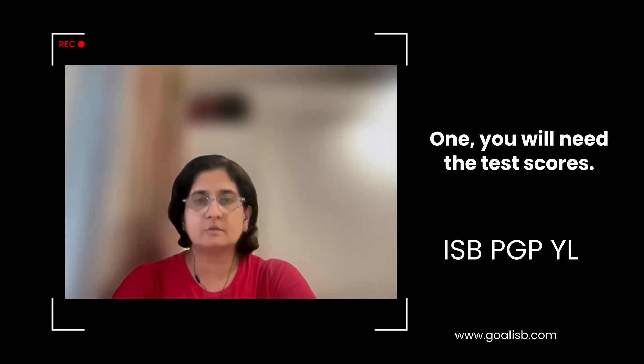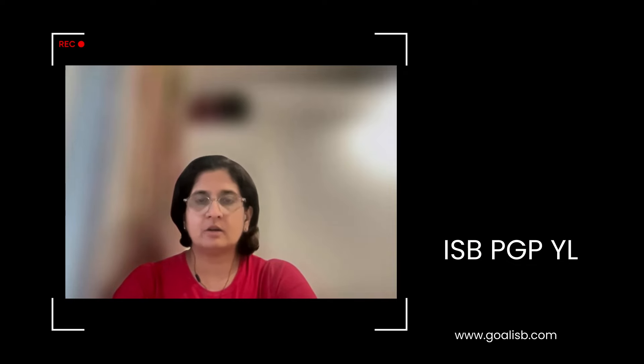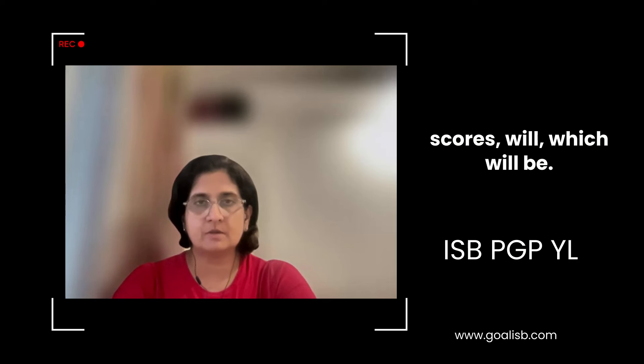You will need test scores. The test scores acceptable for ISP-PGP-YL applicants are: you can submit your GMAT score, your GRE score, or your CAT score. These are the three test scores acceptable for the ISP-PGP-YL admissions process. ISP now accepts the CAT score as well for the ISP-PGP-YL admission cycle.